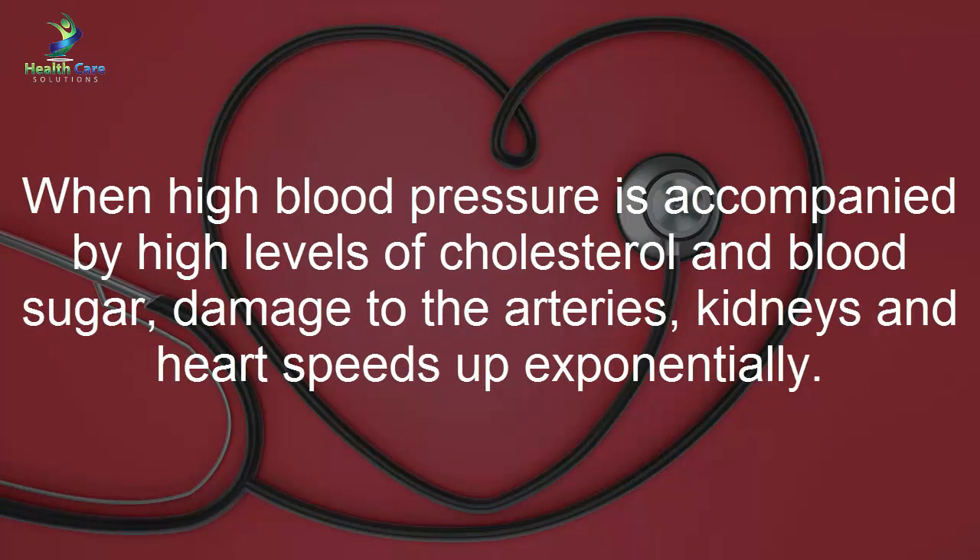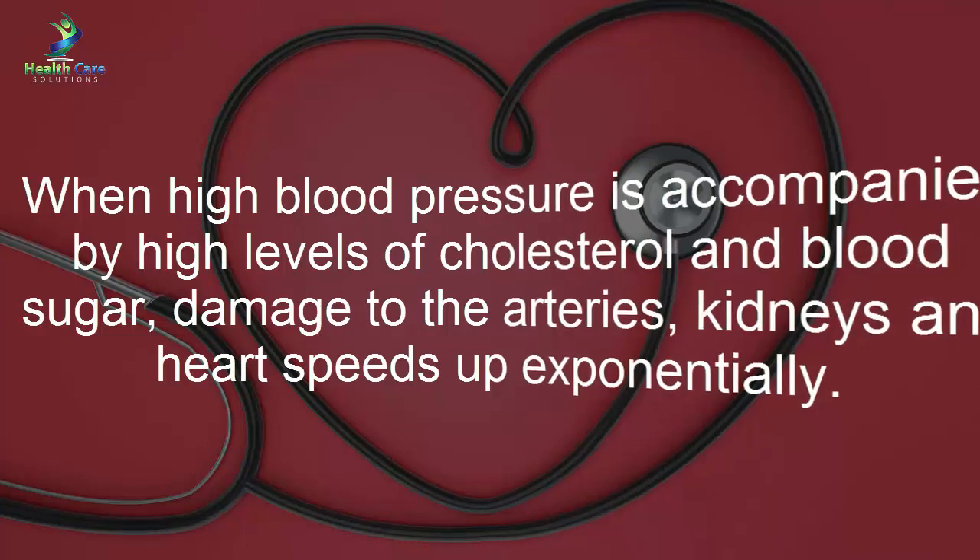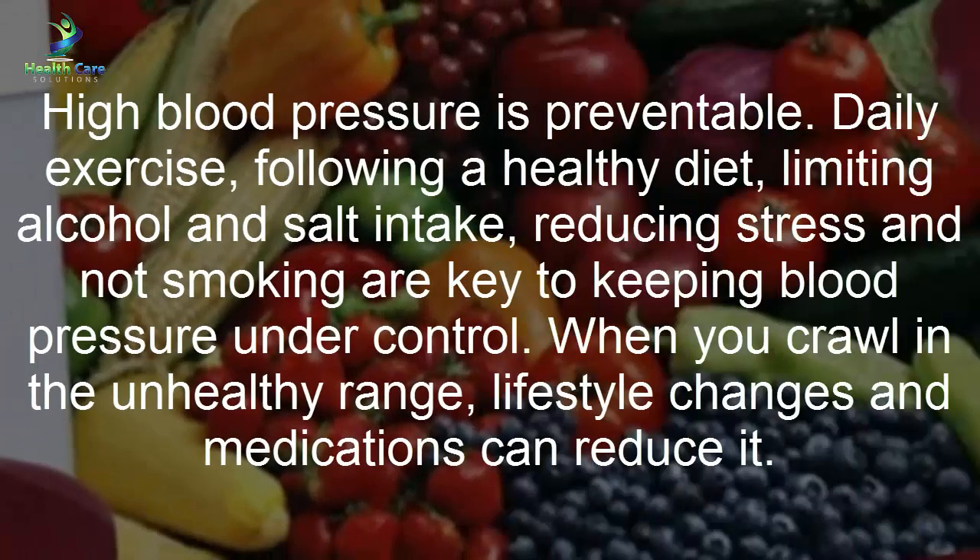When high blood pressure is accompanied by high levels of cholesterol and blood sugar, damage to the arteries, kidneys, and heart speeds up exponentially. High blood pressure is preventable: daily exercise, following a healthy diet, limiting alcohol and salt intake, reducing stress, and not smoking are key to keeping blood pressure under control.